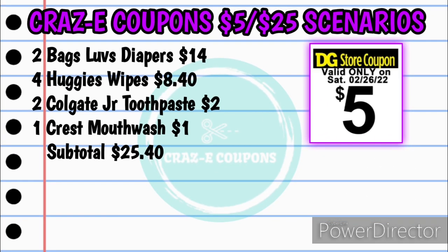Next we have an amazing diaper deal from Deborah Williams Buss — thank you again! For this one, you want to pick up two bags of the Luvs diapers for $14 — those are $7 each — four of the Huggies wipes at $8.40 at $2.10 each, two of the Colgate Junior toothpaste at $2.00 at $1 each, and one of the Crest mouthwash for $1.